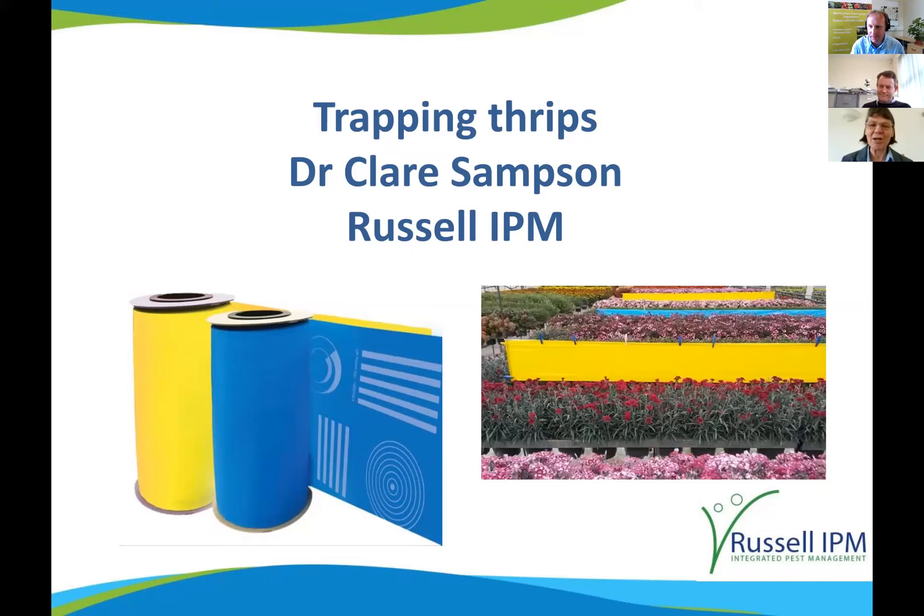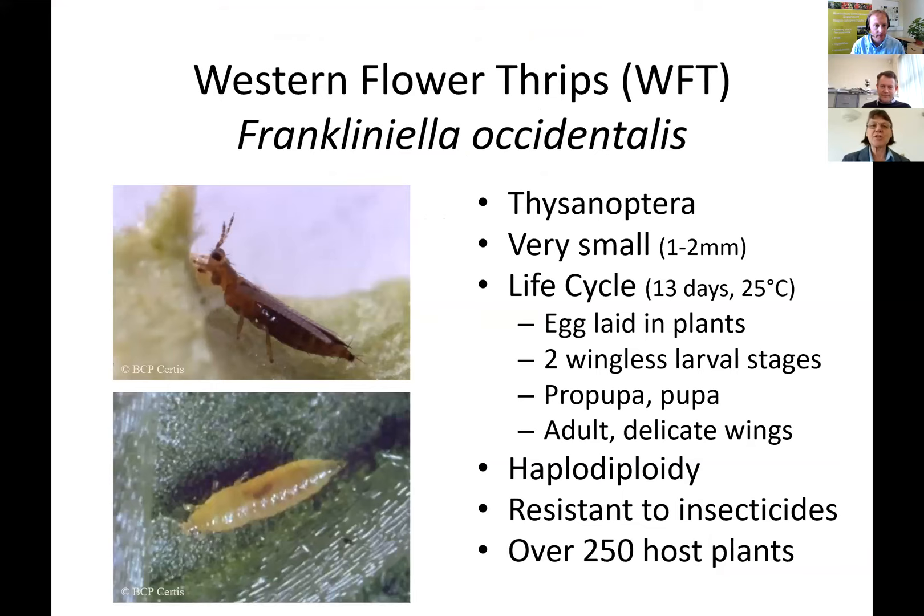Russell IPM produces traps, pheromones, and biosolutions other than chemical pesticides. I'm going to concentrate mainly on Western flower thrips, as that's the main pest species in a lot of crops.